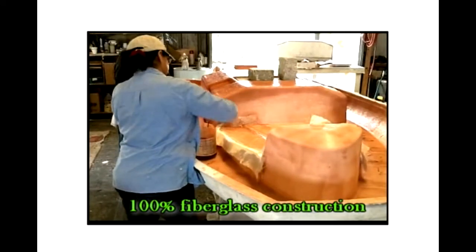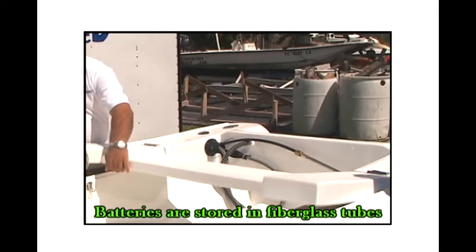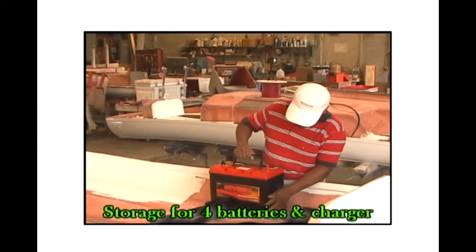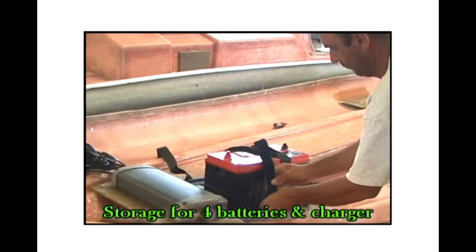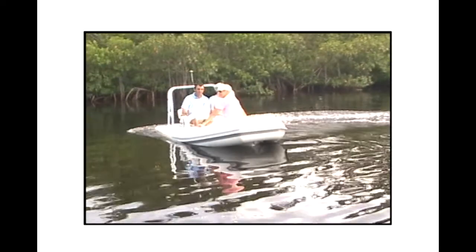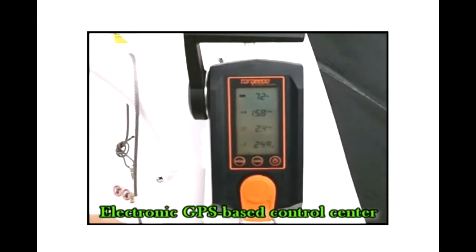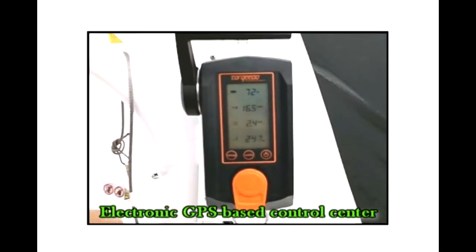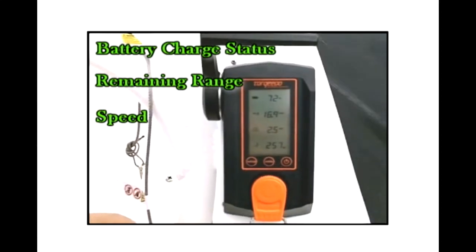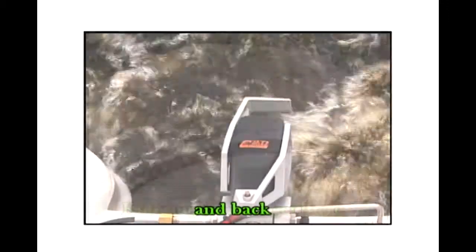Additionally, due to the unique all-fiberglass construction and design of the E-Tender, the batteries are stored in the tubes, not on the floor like a traditional inflatable. Furthermore, the E-Tender has enough storage for up to four batteries, providing you with more than enough power to use the E-Tender throughout the day. In addition, the extraordinary electronic GPS-based control center offers you peace of mind with readouts for battery charge status, remaining range, speed, and input power — providing you the knowledge you will get there and back.